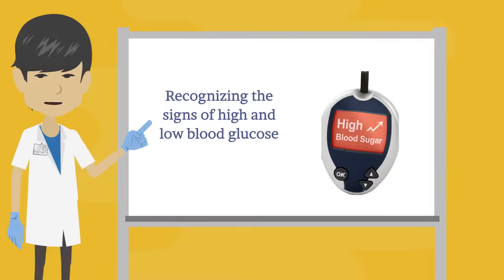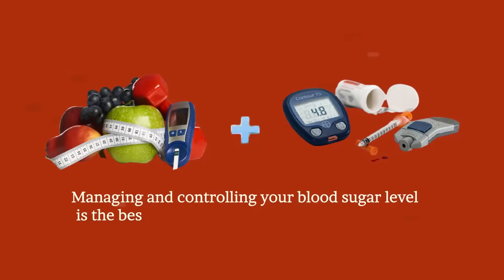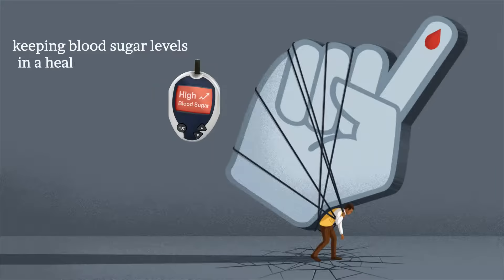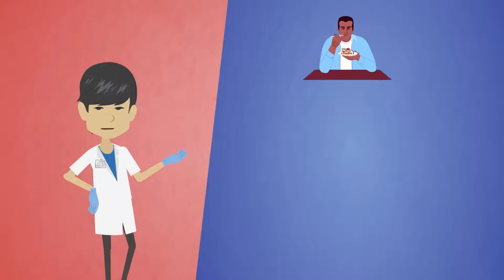Recognizing the signs of high and low blood glucose or blood sugar is crucial to your health. Managing and controlling your blood sugar level is the best way to stay safe and prevent or delay diabetes-related complications. However, keeping blood sugar levels in a healthy range can be challenging. Your blood sugar levels tend to vary throughout the day and depending on what you eat or drink.